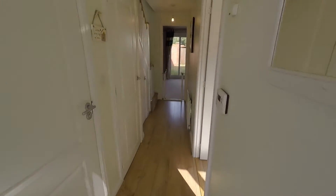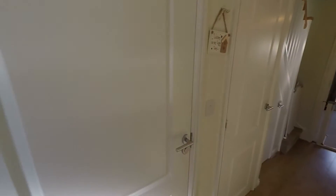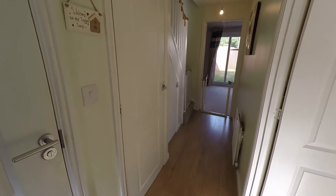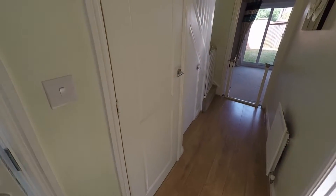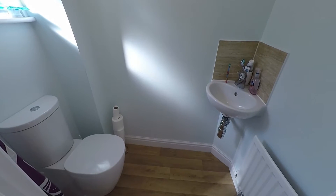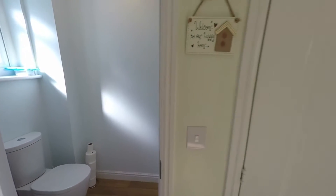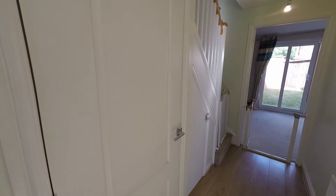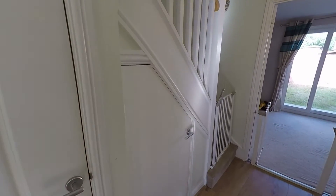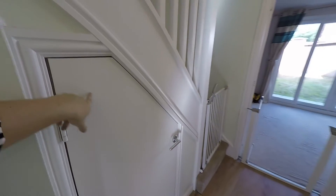Let's take you in through the main entrance into the hallway — it's a nice bright modern hallway. Directly to the left you have a cloakroom which features a WC and hand basin. Just next to this you have space for your washing machine and tumble dryer in this cupboard, and some more storage underneath the stairs.